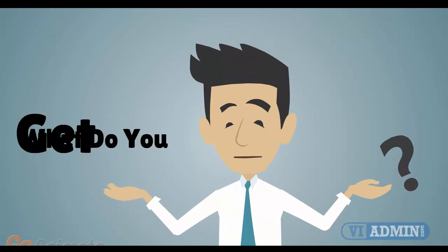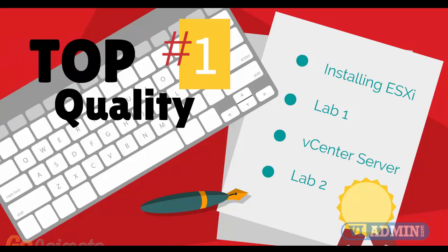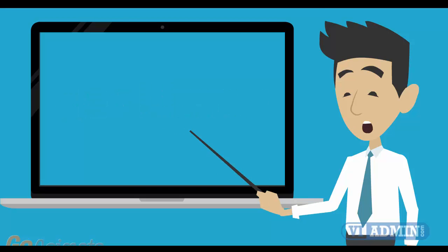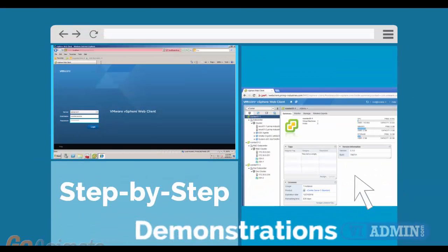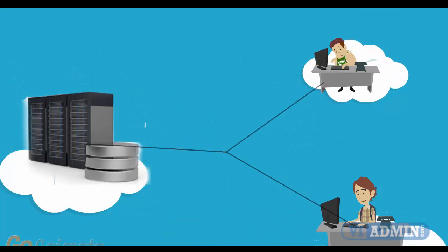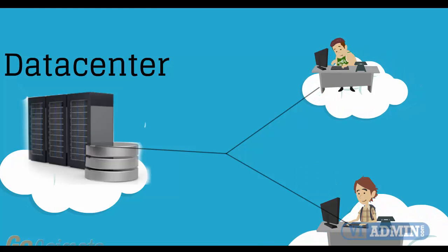Let's take a look at what you get when you register for the class. Number 1: top quality training consisting of between 40 and 45 hours of technical deep dive presentations and demonstrations. We demonstrate step by step and in detail how to configure all of the system components. Instead of screenshots, we use actual servers and real networks in a real data center.